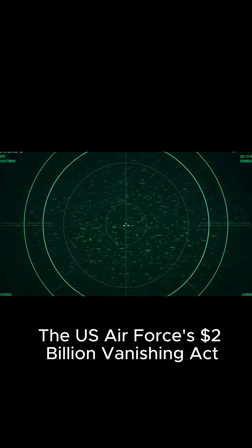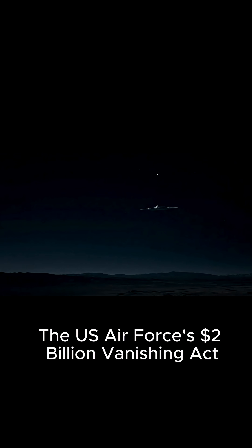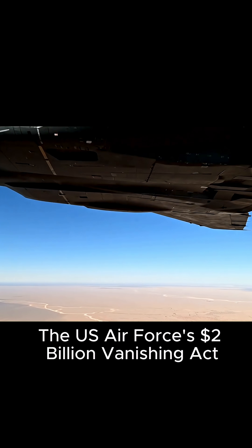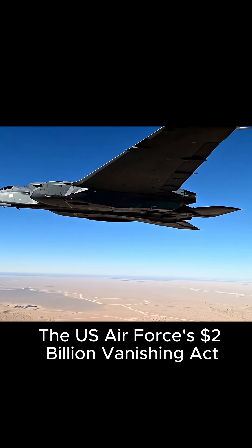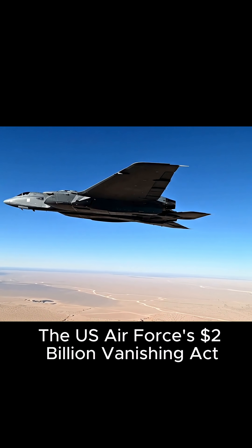You're looking at the B-2 Spirit Bomber. Now you're looking at what enemy radar sees. How does a massive aircraft become a tiny blip? This isn't a small plane. With a wingspan of 172 feet, it's designed for pure intimidation and power.